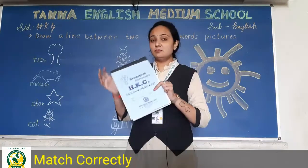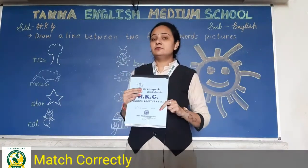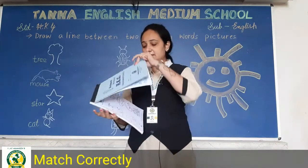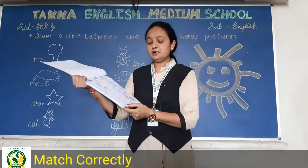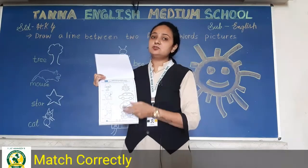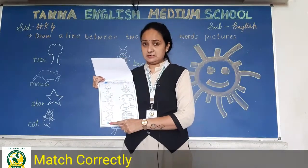So today we will do our work in the worksheet book. You have to take out your worksheet and go to page number 9. English mein page number 9 nikalna hai — English ki jo worksheet hai, vahan pe page number 9 nikalna hai.